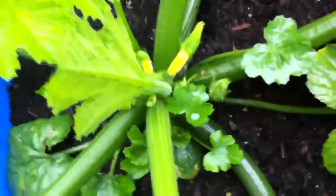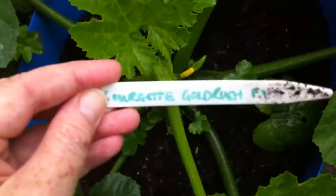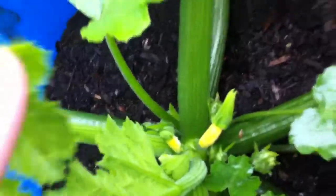Can you see my little courgettes? These are, I think they're called Gold Rush. My first two courgettes have come in.